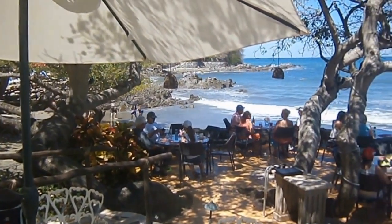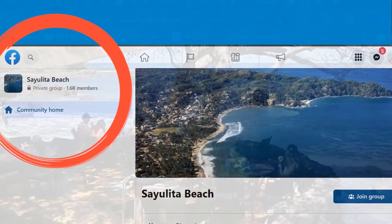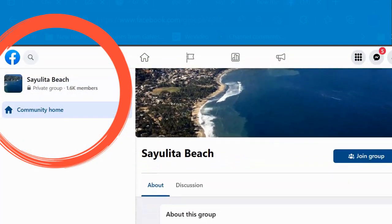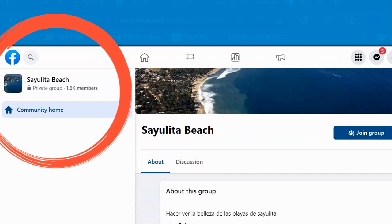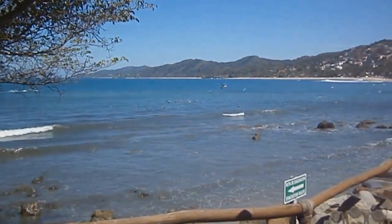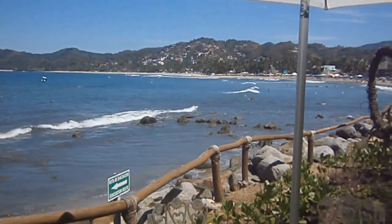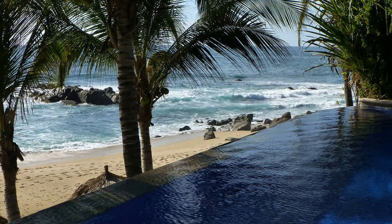Most tourists visit Sayulita as a day trip, but this small town is much more than a day trip. There is a large, close-knit US expat community living in Sayulita year-round. Unfortunately, Sayulita is not cheap — because there is a limited number of rentals, locals have learned to price monthly rates between $1,100 to $1,500 a month.